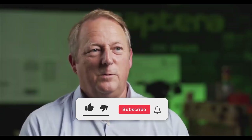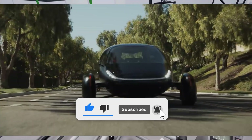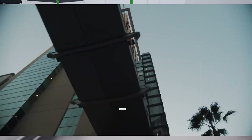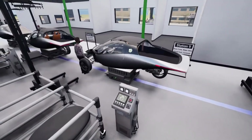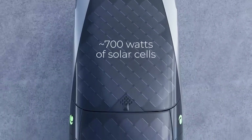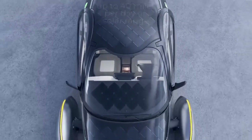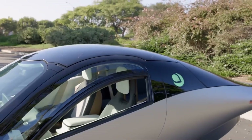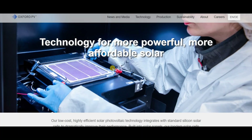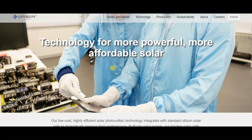Aptera Motors has built its brand around efficiency, sustainability, and innovation. Its solar electric vehicles, which boast aerodynamic designs and integrated solar panels, represent a bold step toward clean, energy-independent transportation. However, to unlock the full potential of SEVs, Aptera must capitalize on advancements in solar technology. Oxford PV's perovskite tandem modules align perfectly with Aptera's goals for several reasons.